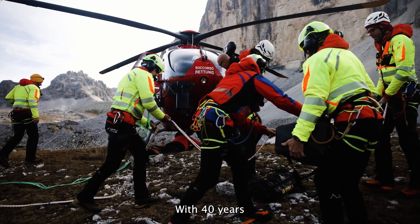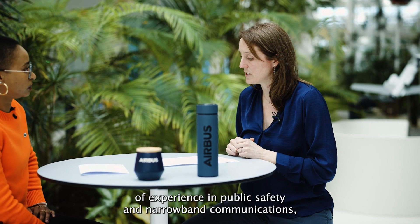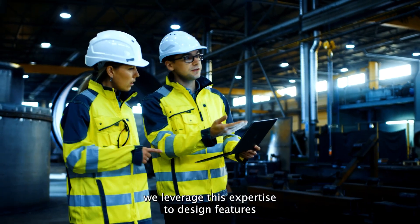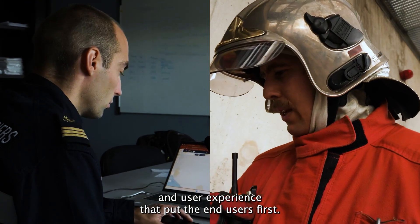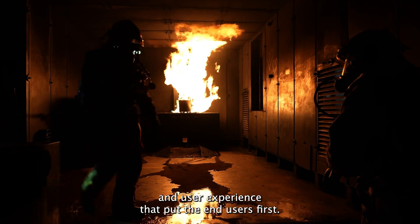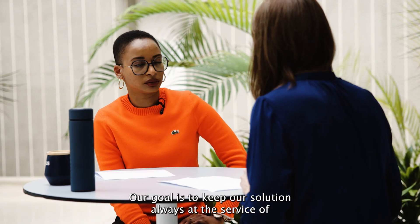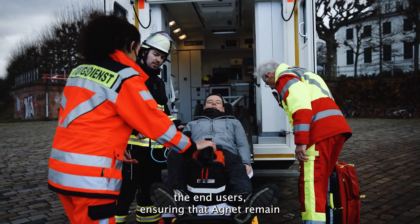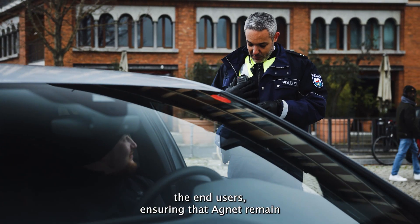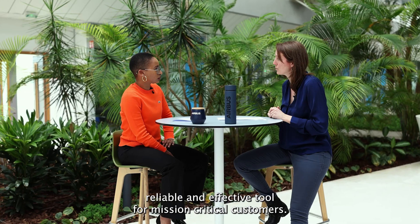With 40 years of experience in public safety and outbound communication, we leverage this expertise to design features and user experience that puts the end user first. Our goal is to keep our solution always at the service of our end user, ensuring that Agnet remains a reliable and effective tool for our mission critical customers.